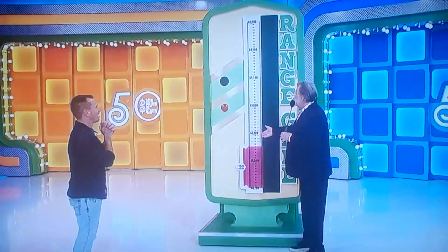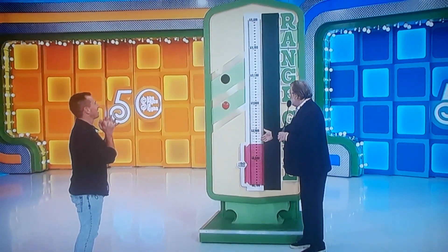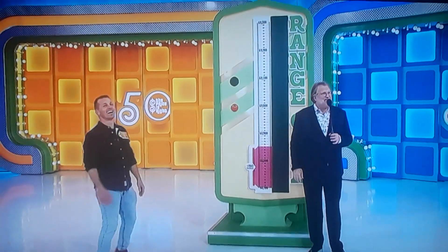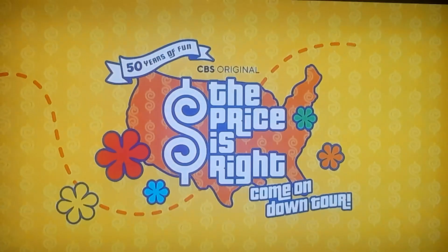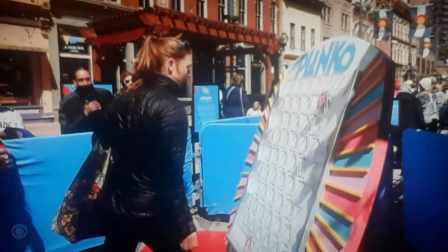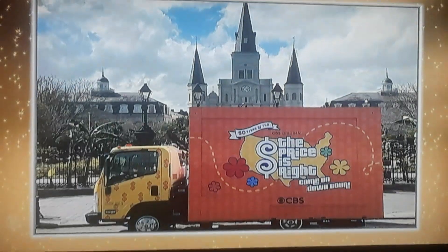I don't know what it is, but look at the price: $68,900, $69,000. George, what could be worth this much money? Well, in March, a customized mobile version of The Price is Right went on a tour to 50 spots coast to coast, complete with a Plinko board and a wheel. And now you can take off and hit 50 stops across America, too.